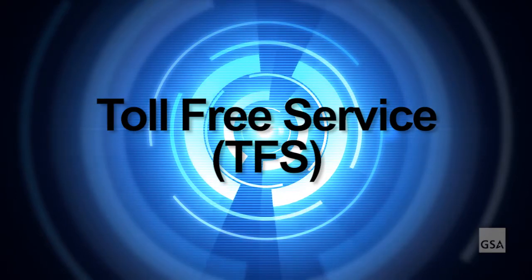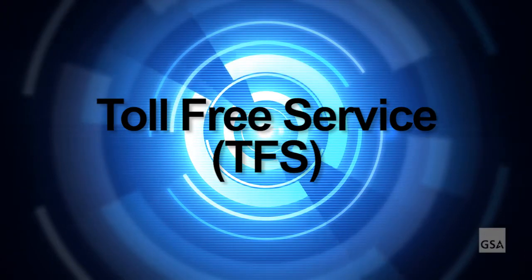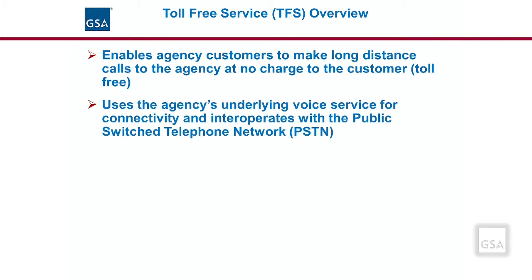In this section we provide an overview of the toll-free services available under EIS and discuss the features and pricing structure associated with this service. Toll-free service is a service that enables agency customers to make inbound long-distance calls to an agency at no charge to the customer. These are, for example, your 800, 888, 877, 866, etc. prefixes typically used to call a business's customer service or help desk lines. Toll-free service is used in conjunction with the agency's existing voice service and interoperates through the Public Switched Telephone Network, PSTN.